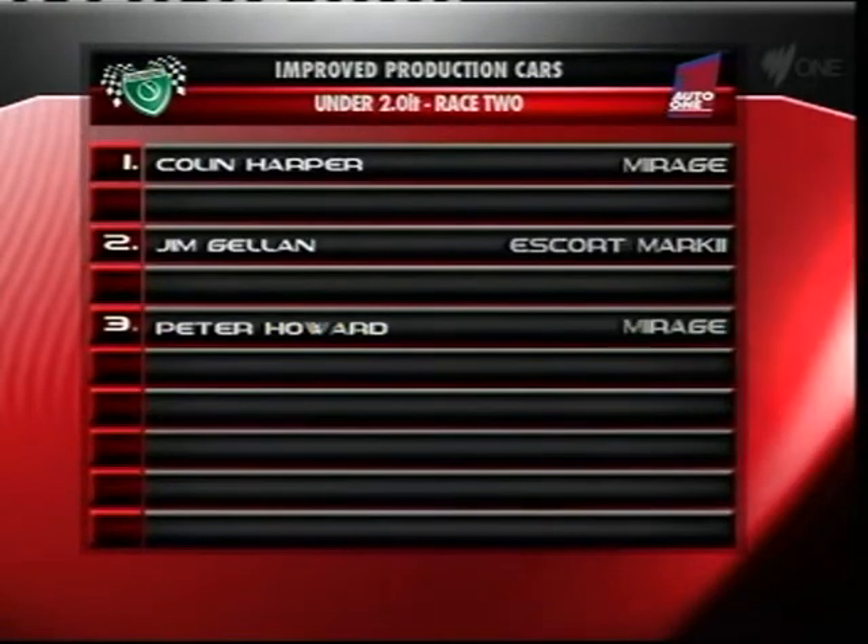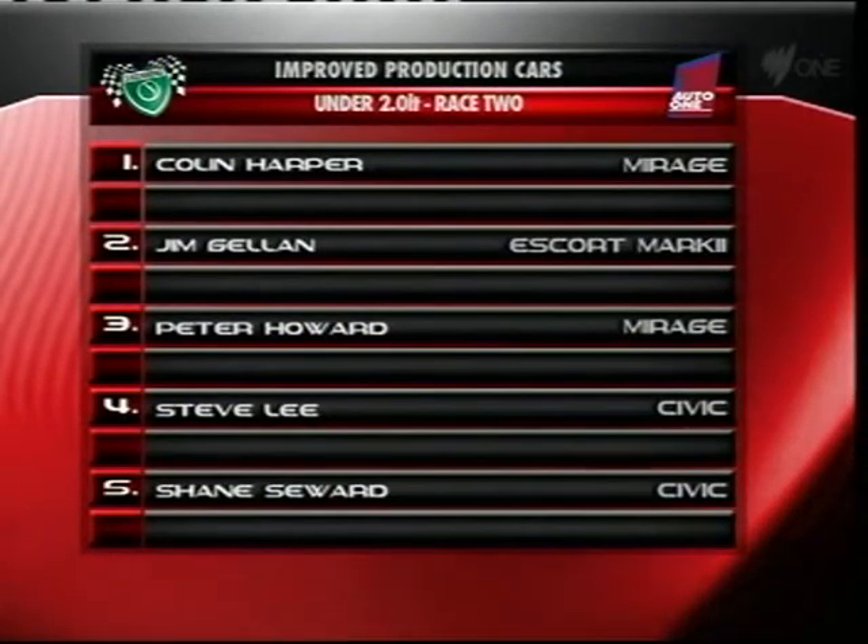The under two-litre runners equipping themselves very well, with Colin Harper and his Mirage taking race two. Gillan, Howard, Lee and Seaward making up the top five.